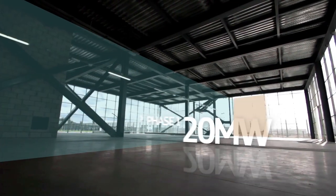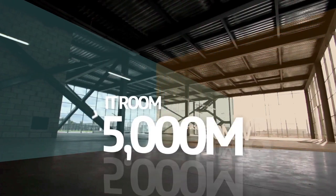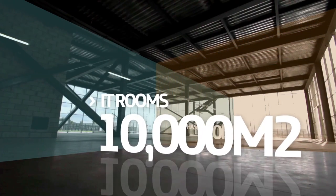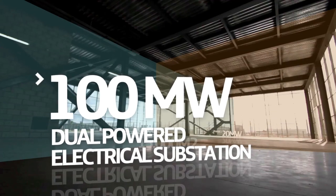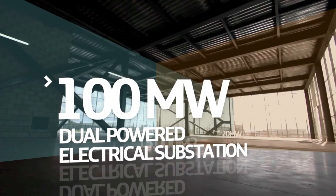Phase one benefits from two electrical feeds of 20 megawatts each. At present, we have 5,000 meters squared of IT rooms, with potential to grow to 15,000 meters squared. A 100 megawatt dual-powered electrical substation is planned for following phases.